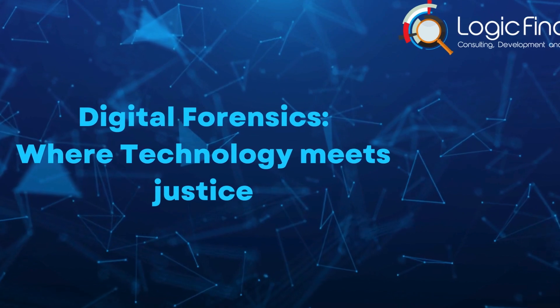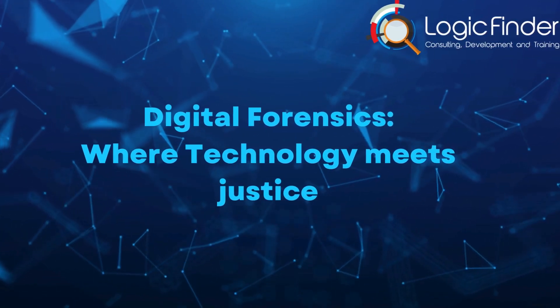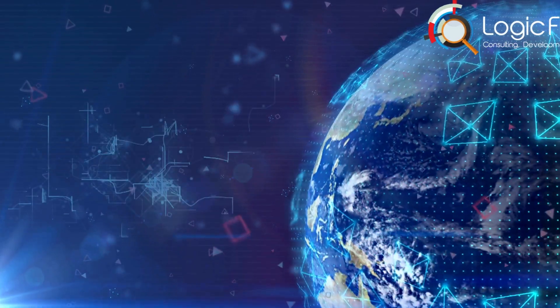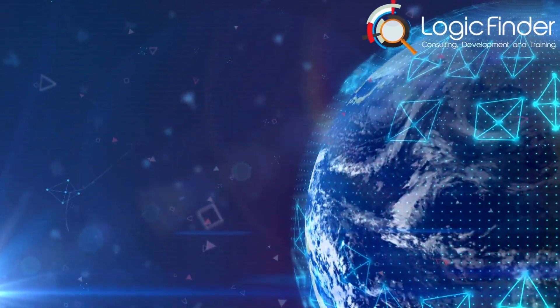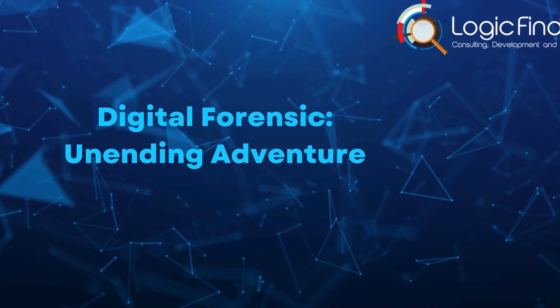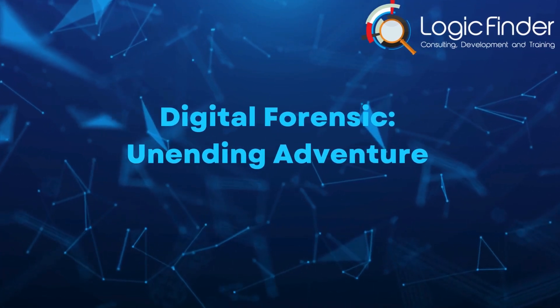In this journey through the art of digital forensics, we've only just started exploring a world where technology meets justice. As the digital world keeps changing, so do the challenges faced by those who work hard to keep our digital future safe — an unending adventure, with our digital detectives as the modern-day heroes ensuring that the scales of justice tip in favor of the innocent.